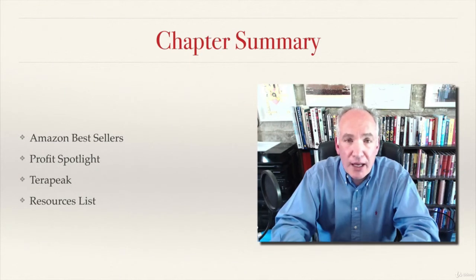I took you through and showed you how to find Amazon bestsellers, and also explained to you the key data that you need to focus on that Amazon provides us with.